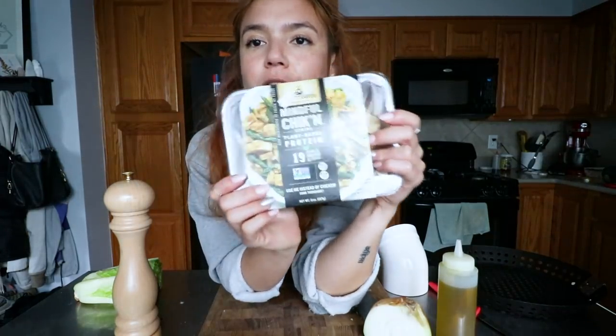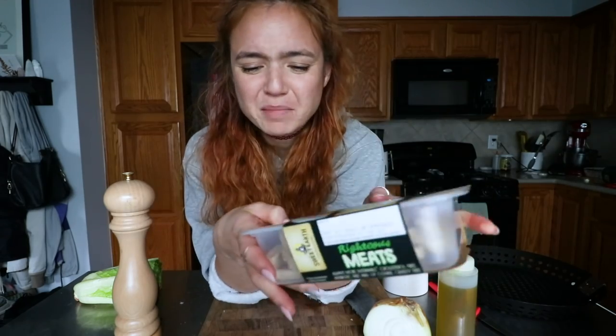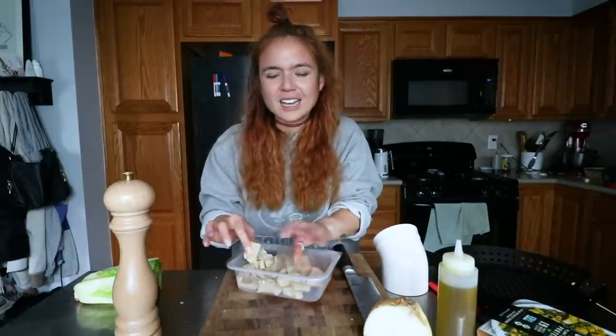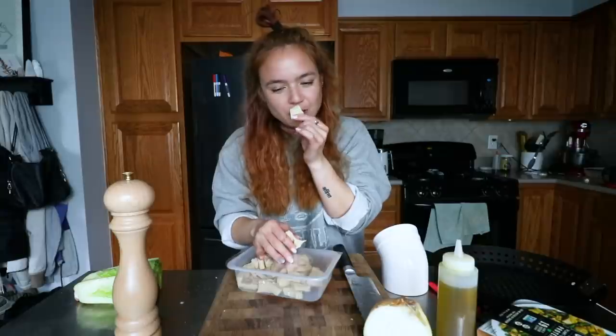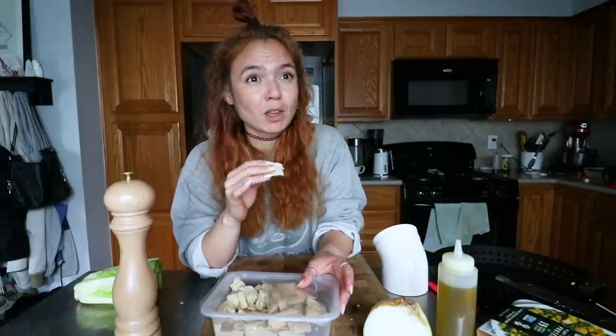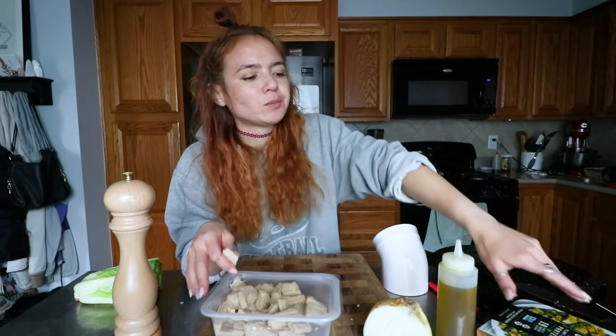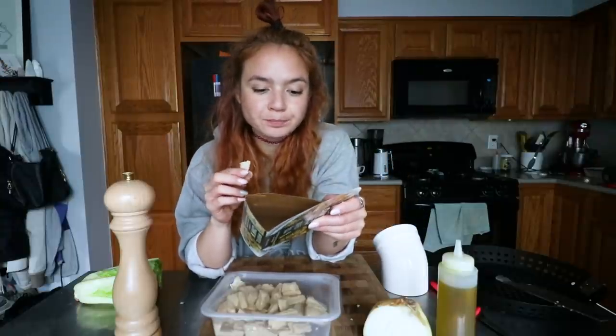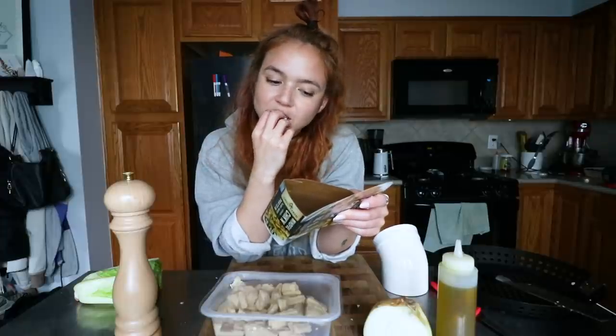Now let's give the Sweet Earth Mindful Chicken Strips a taste test. When I open it, it smells very chickeny — it reminds me of the rotisserie chicken smell from growing up. Flavor-wise, it's quite chickeny and pretty neutral — it reminds me of chicken noodle soup. It is a little dry, like chicken breast. It's not explicitly labeled gluten-free, but it doesn't contain vital wheat gluten — it's a soy protein concentrate. So overall it's good.